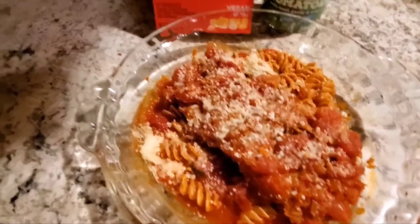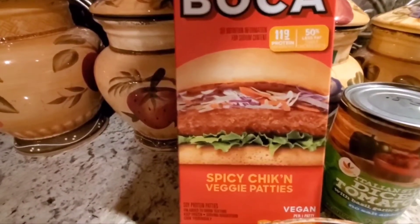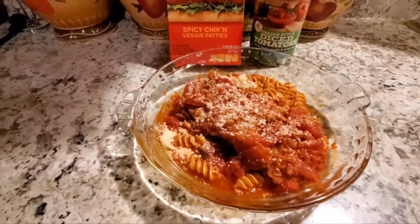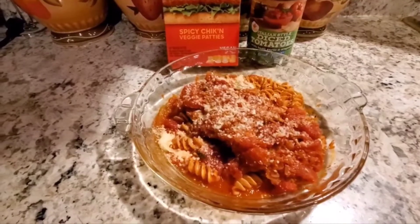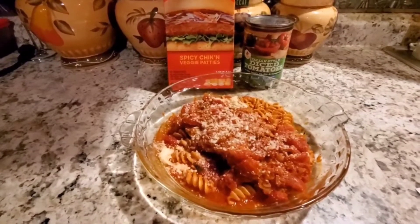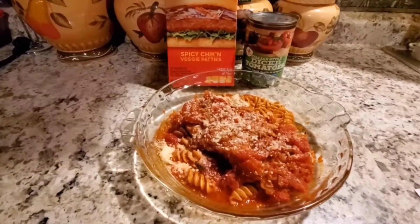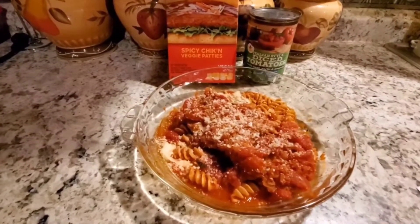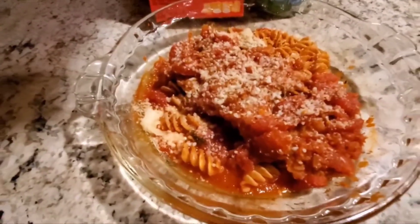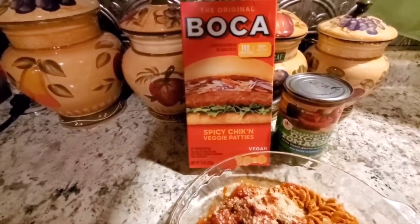On the plate I have two ounces of cooked whole wheat rotini that I had portioned out in the freezer, and over top of that I have two of the original Boca spicy chicken veggie patties. I didn't eat my power fuel at morning snack, so I'm borrowing from that. It's not exactly matching the Nutrisystem formula, but I know I won't finish all my protein power fuels today.